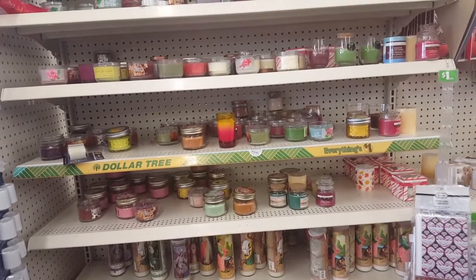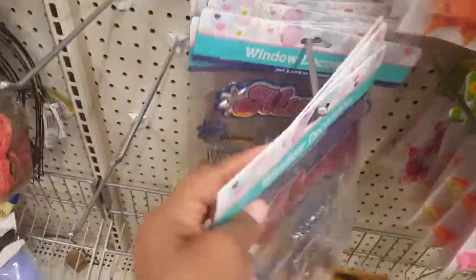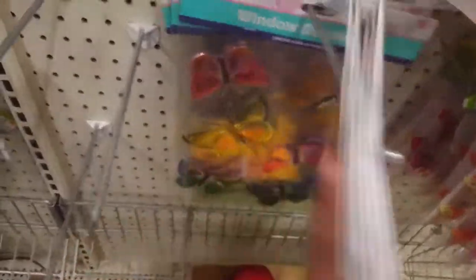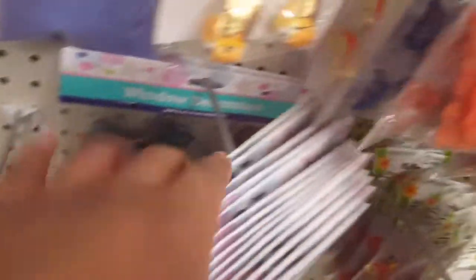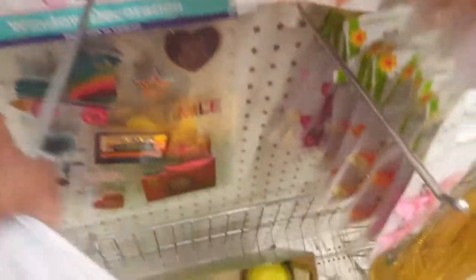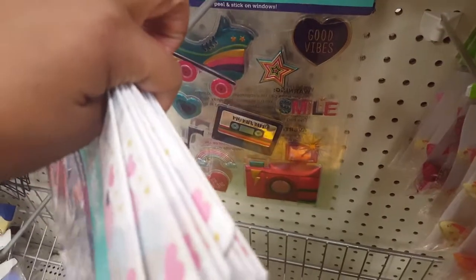The candles over here are looking pretty slim. Look at these window decor they got out — these are really cute. And there are some butterflies back there. And these stickers seem pretty fun — they are cute.